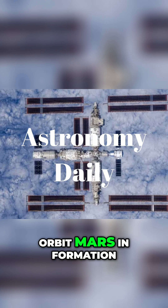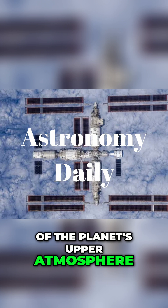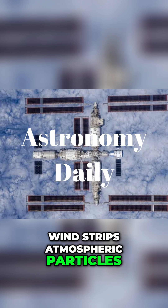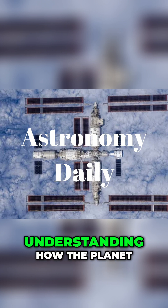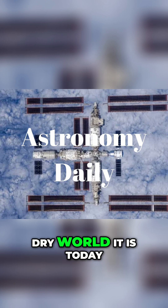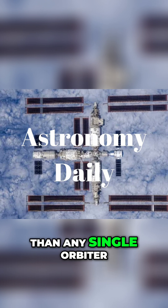Blue and Gold will orbit Mars in formation, giving us the first ever stereo, or 3D, view of the planet's upper atmosphere. They'll study how solar wind strips atmospheric particles away from Mars, which is crucial for understanding how the planet lost its water and became the cold, dry world it is today. That will provide a much more complete picture than any single orbiter ever could.